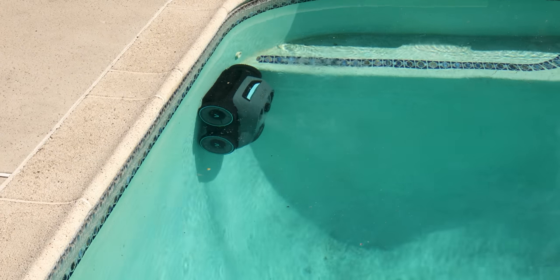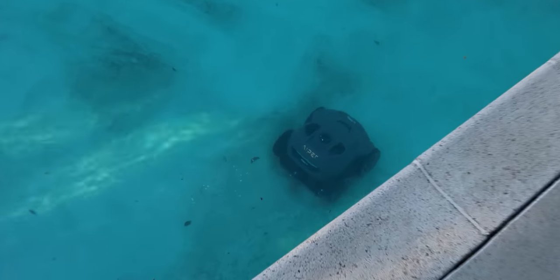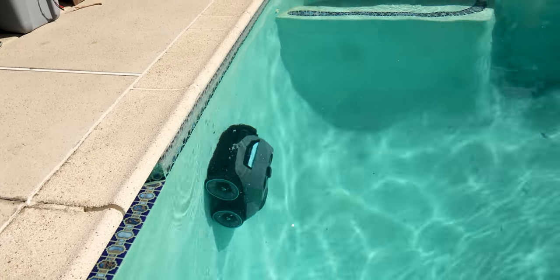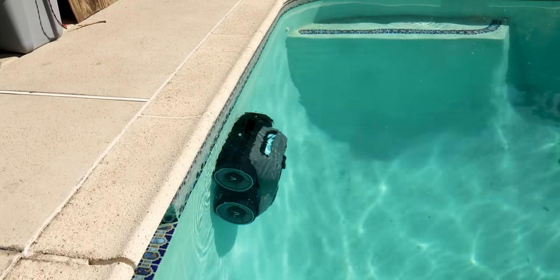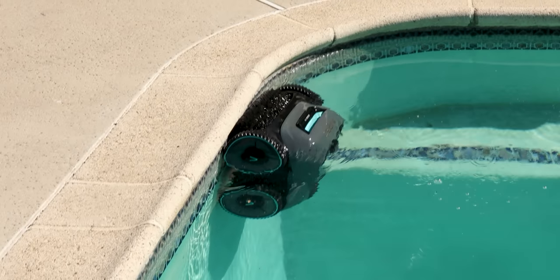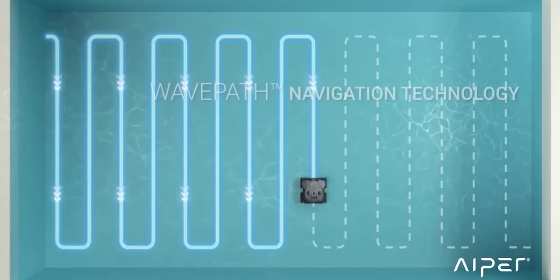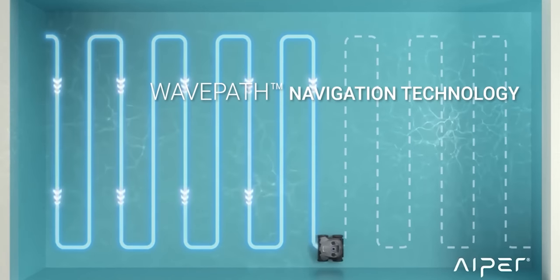It could even clean the pool's floors, walls, and waterline in just a few hours. Its powerful quad motor system was able to suck up all the dirt into its filter basket leaving a spotless path wherever it went. Plus the fact that it could clean the pool's walls instantly sold me — it was just jaw-dropping to see how well it climbed the walls. The Seagull Pro also provided an efficient cleaning path that covered the entire pool space thanks to its industry-leading wave path navigation technology.